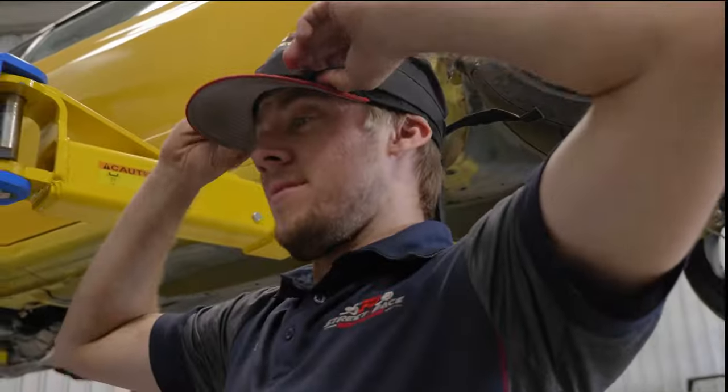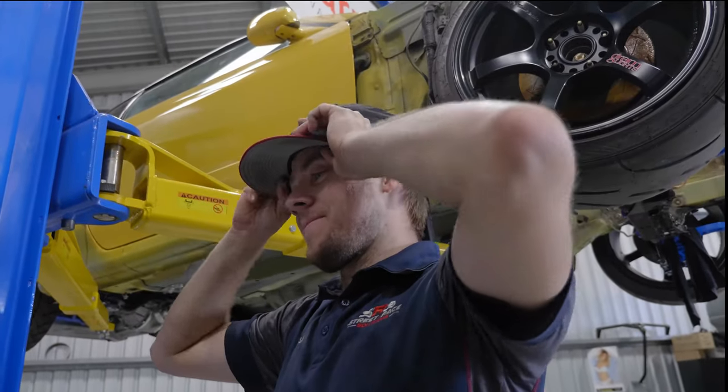Finally got my Sentinel hat covers — my cap covers came in.